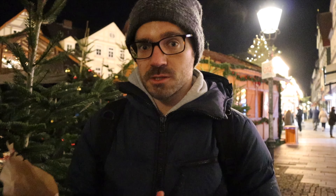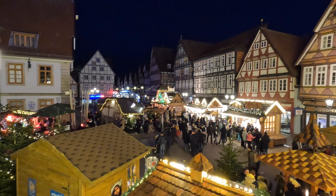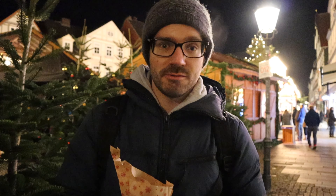If you want to check out more German Christmas sweets, make sure to check out our German Christmas sweets video — that video is right over here. That's going to do it for us here in Celle. Make sure to subscribe, check out our other videos, and we'll see you over there. Bye!